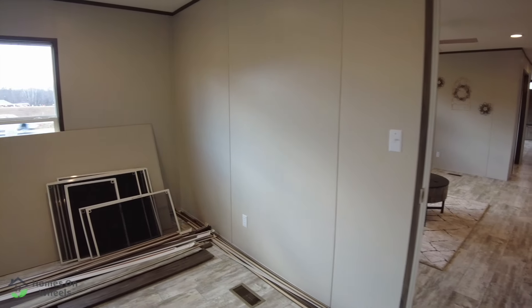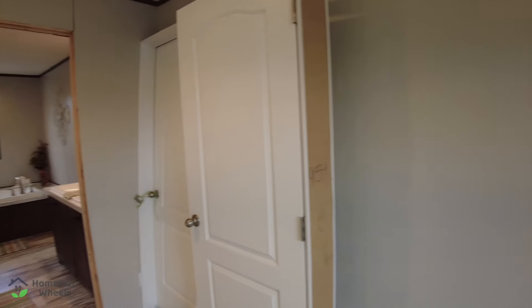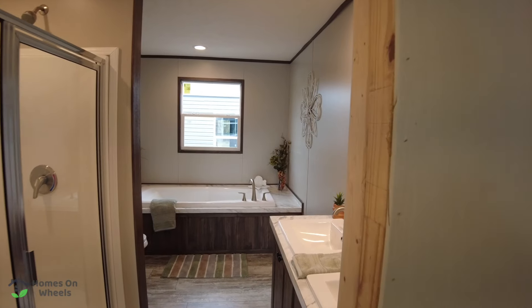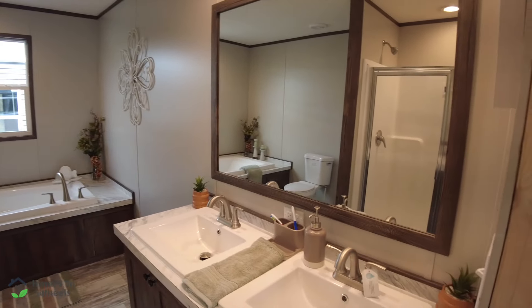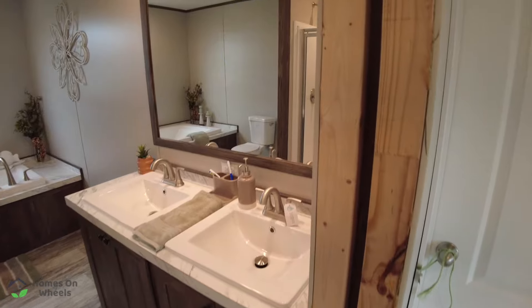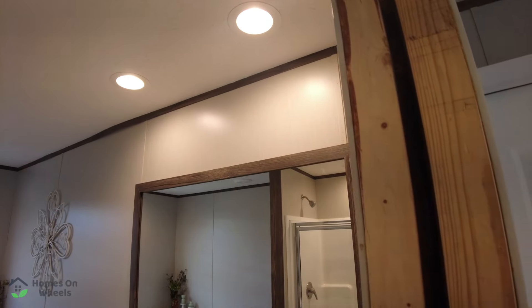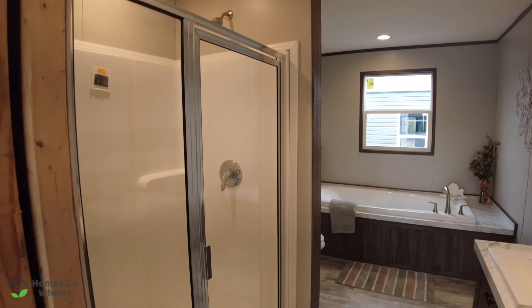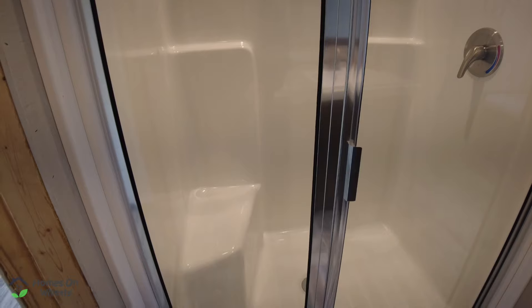Now let's take a look at the master bath — I know a lot of you like to see this. The door isn't on yet, but you'll see the massive bathtub. Panning to the right, you've got two sinks side by side — a must-have for most everybody. Two can lights right over the mirror. And panning back to the left from the doorway, you've got a walk-in style shower with a door, a single unit design, and a seat.